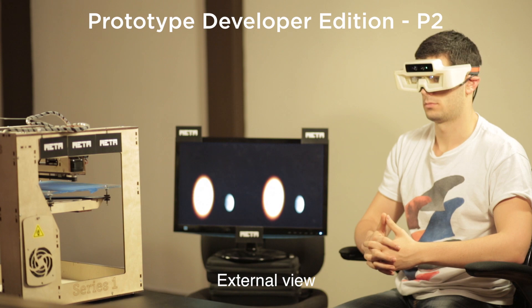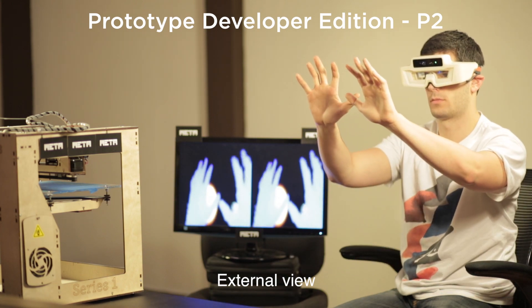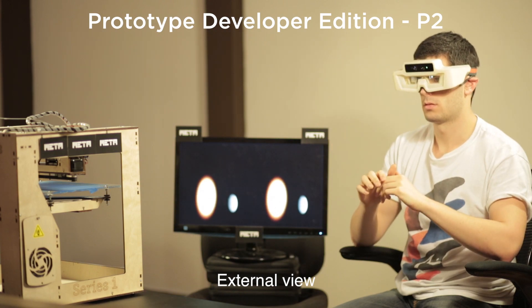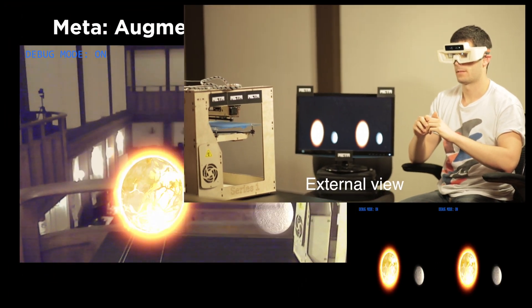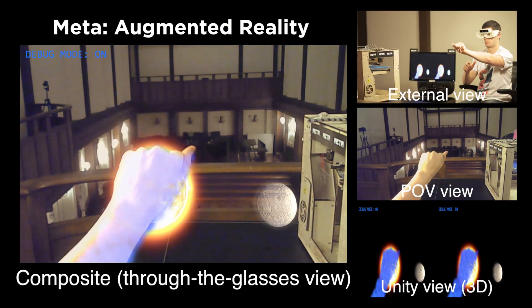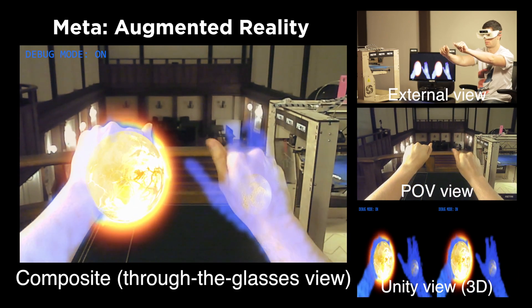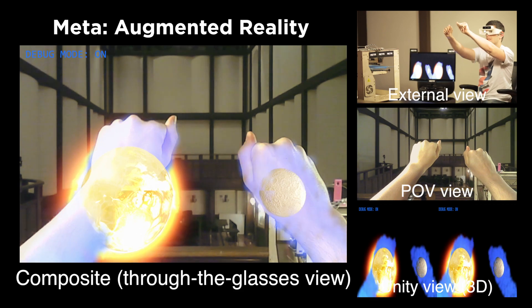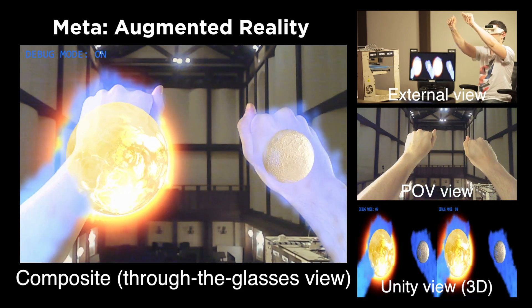Here we are generating a real-time point cloud of two hands using the depth sensing camera. This mesh is able to align with the person's real hands as they look through the stereoscopic display in the glasses. With our gesture recognition algorithms, we can simultaneously track the movements of the two hands independently.